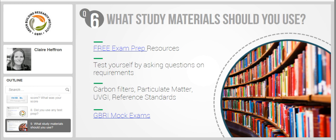Even if you decide not to use any test preps, I highly recommend taking the mock exams — the GBRI mock exams or practice tests.